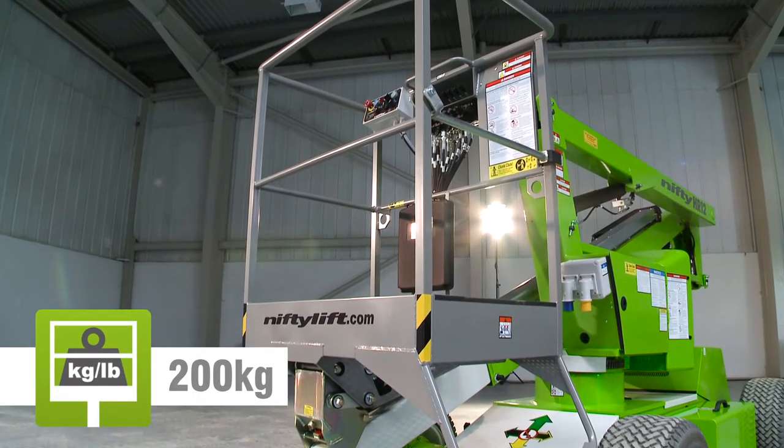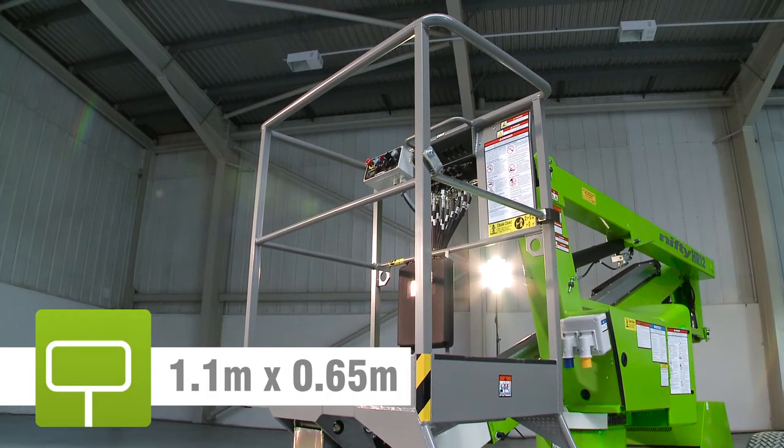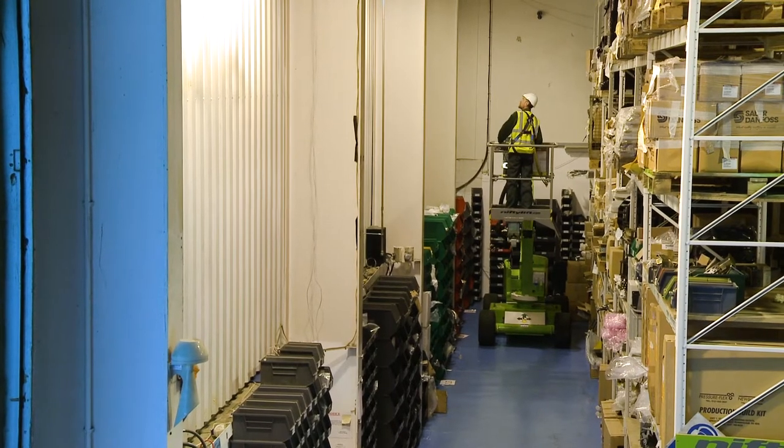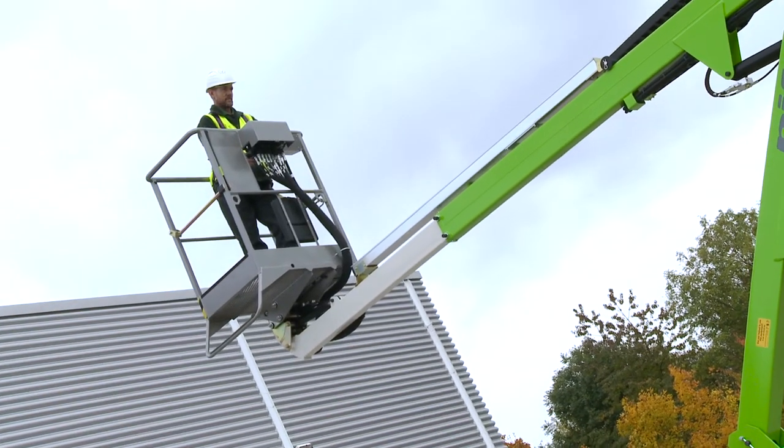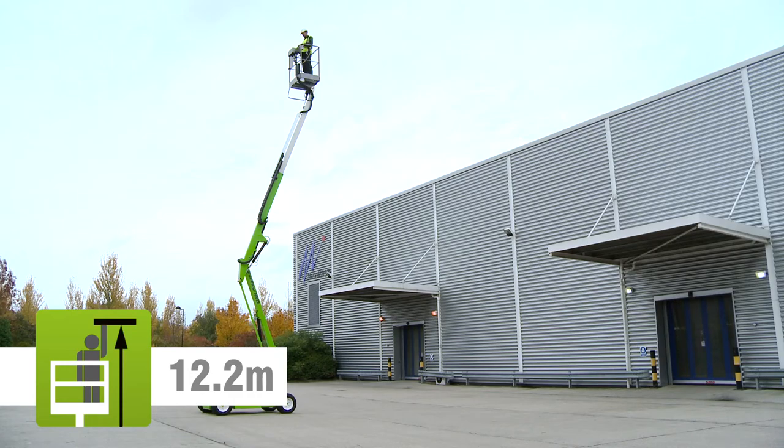The HR12N's cage can accommodate two people and their tools. Fully proportional controls deliver smooth, measured operation, while a telescopic upper boom allows for precise positioning anywhere in its impressive working envelope.